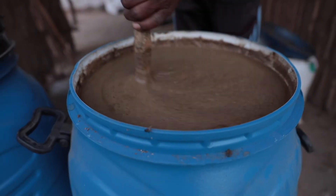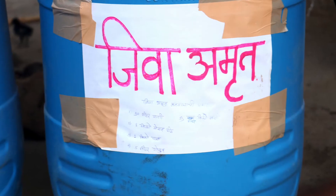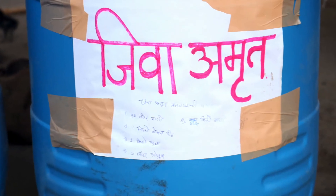Organic manure like neem powder, biocompost, steramil, and jivamrit will be used. The recommendations on agronomy and farming practices emerged from the experiences of the BAIF agri team working at its Jawahar Centre.